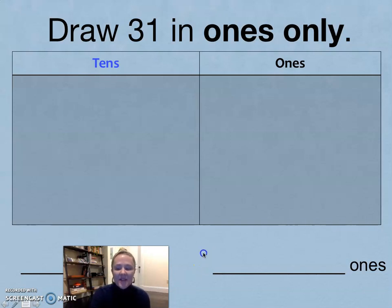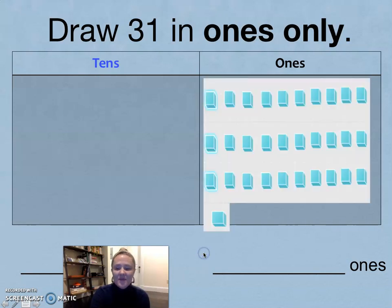Let's compare. If you need more time, pause. I'm counting: 1, 2, 3, 4, 5, 6, 7, 8, 9, 10, 11, 12, 13, 14, 15, 16, 17, 18, 19, 20, 21, 22, 23, 24, 25, 26, 27, 28, 29, 30, 31. There are 31 ones in 31. Good job.